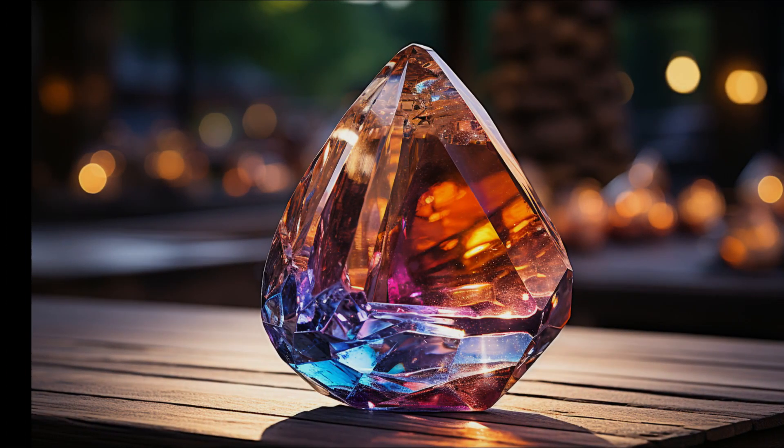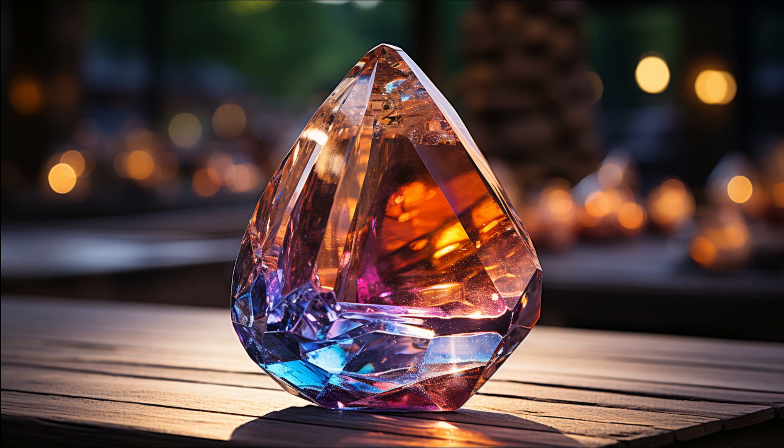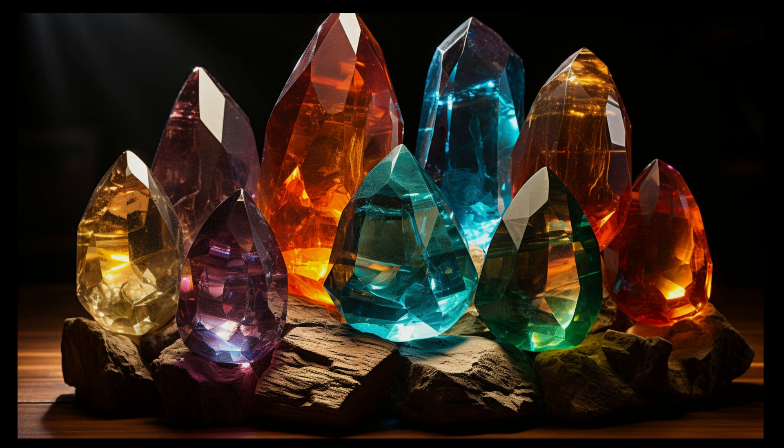But what's the secret behind this magical transformation? It's all down to science — specifically, the gem's crystalline structure and its chemical composition. Each gemstone has specific elements, like chromium, iron, and vanadium, that absorb certain wavelengths of light and reflect others, and voila, we see different colors under different lights.